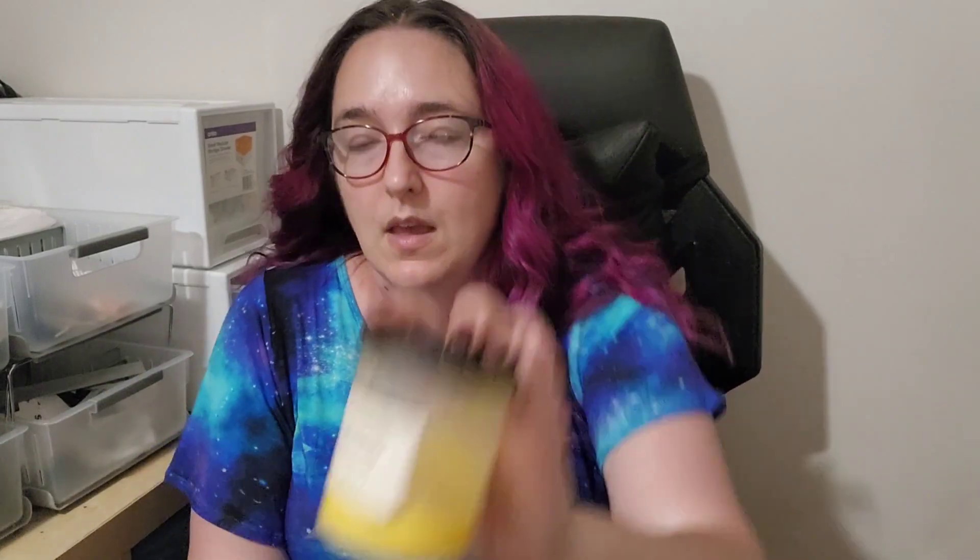Scoopable Lemon Biscotti Noel — lemon biscotti blended with vanilla bean noel. I melted this in the kitchen and it's fine. It's a nice lemon bakery — nothing bad to say, but there's a lot of lemon bakeries out there and nothing makes this one really stand out or seem unique. It threw well and has a bit of nice creaminess to it, but I probably don't need to repurchase it. I enjoy a good lemon bakery, but I just need it to be a little bit different these days.